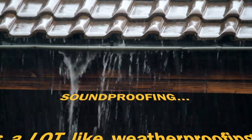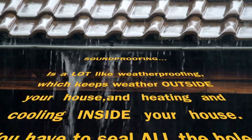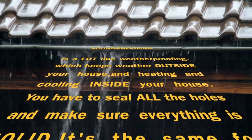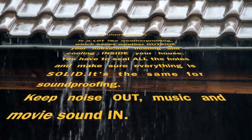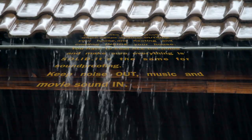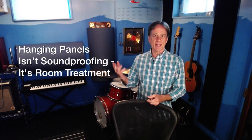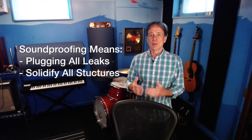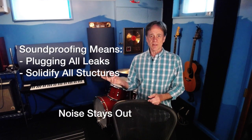Soundproofing is a lot like weatherproofing, which keeps weather outside your house and heating and cooling inside. You have to seal up all the holes and make sure everything is solid. It's the same for soundproofing — keep noise out, music and movie sound in. You can't do weatherproofing by hanging pictures on the walls, and likewise you can't do soundproofing by hanging acoustic panels on the walls.